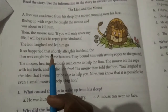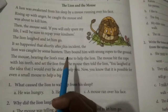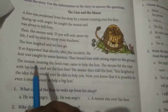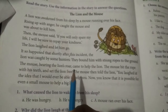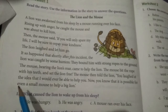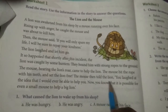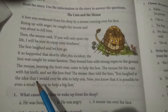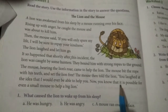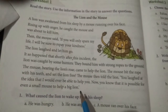It so happened that shortly after this incident, the lion was caught by some hunters. They bound him with strong ropes to the ground. The mouse, hearing the lion's roar, came to help the lion. The mouse bit the rope with his teeth and set the lion free. The mouse then told the lion, 'You laughed at the idea that I would ever be able to help you. Now you know that it is possible for even a small mouse to help a big lion.'